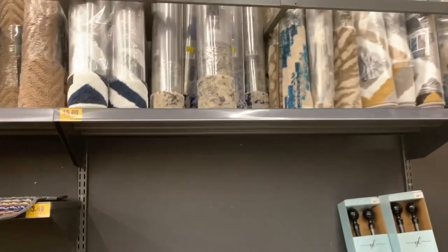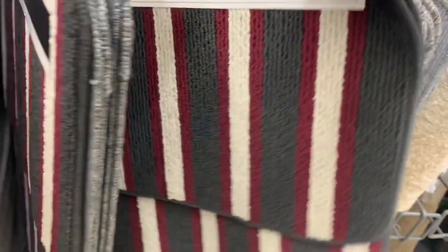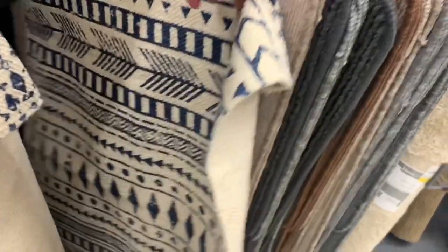I love Giant Tiger for their home decor — it's the same deal, very affordable. Whenever I need runners for the house or a new mat, I just head to Giant Tiger because you can refresh spaces in your home without breaking the bank. It's wonderful.